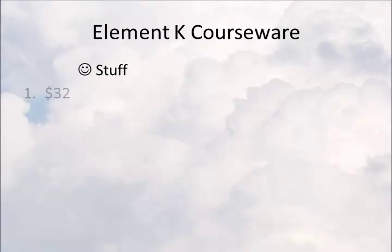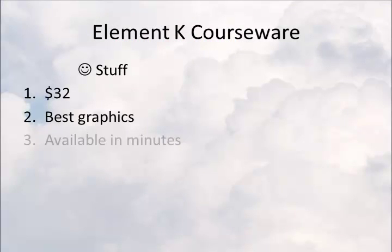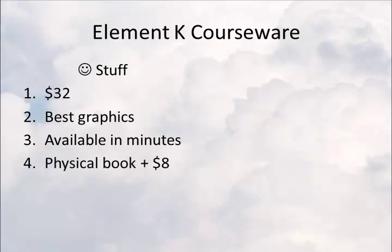Overall impressions. Number one, the good stuff. The price, $32, is fantastic. They have the best graphics of any of the eLearning I've seen. They're available within minutes — you get an email with a registration code. And you can add the physical book for another $2 plus $6 in shipping.